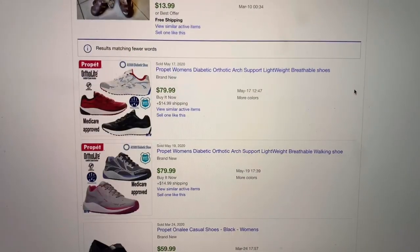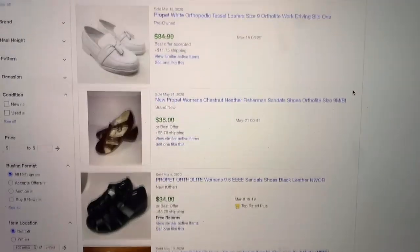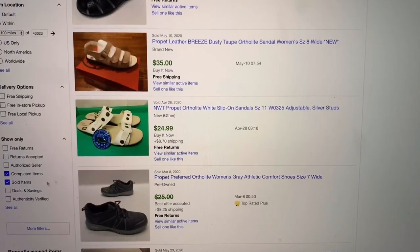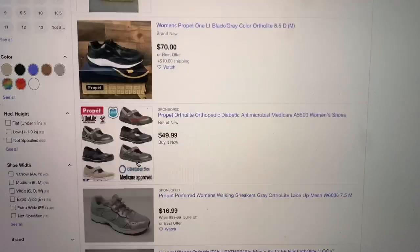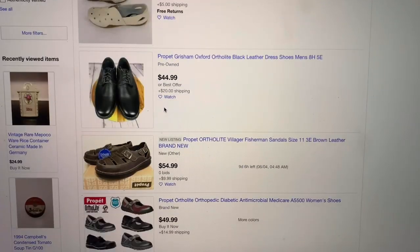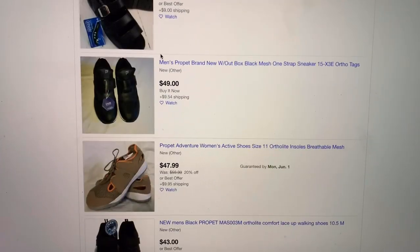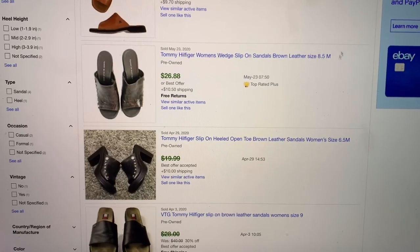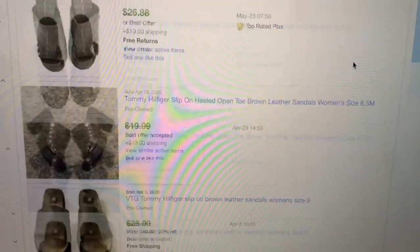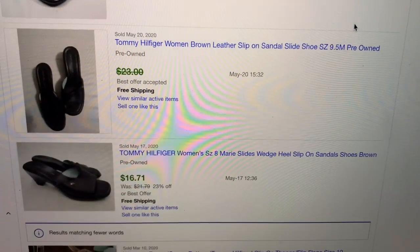These are the other shoes — the red ones. Ortholite, and I think they're called something starting with a P. That pair is brand new and listed for $59, so probably a bread-and-butter item, especially since they're a size 6. These are just a bunch of Tommy Hilfiger sandals — I could not find the same pair, but I think those will do well. I like the Tommy ones.